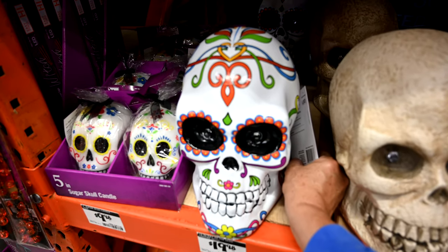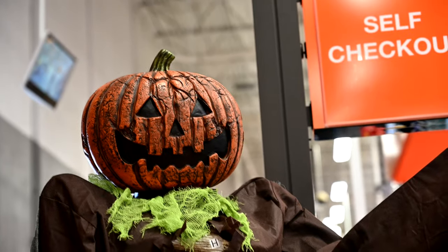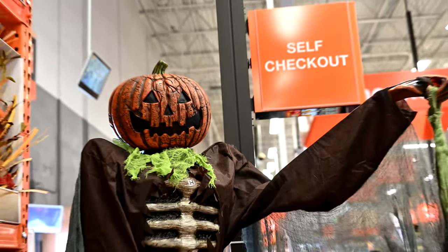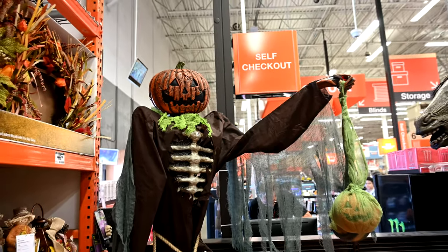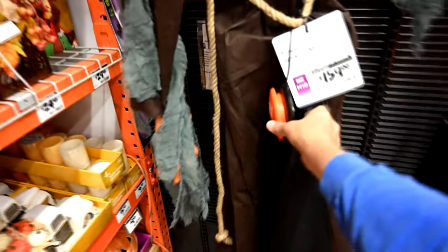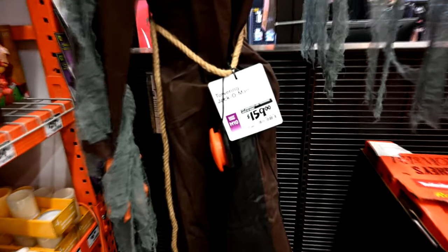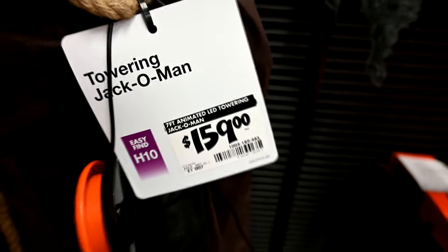I think this guy does something — let's push it. There we go. And take a look at this handsome fellow here — it looks like he's about seven feet tall, the towering jack-o-lantern man they call it. This guy is $159. He's got a try-me button. Let's try him and see what he does. He's giving me the silent treatment today — the cold shoulder.